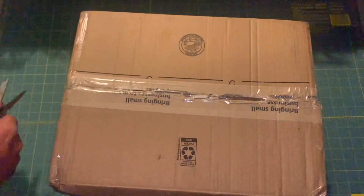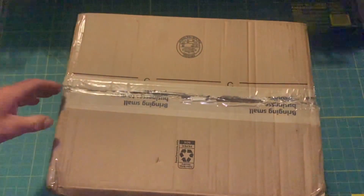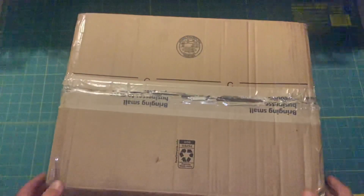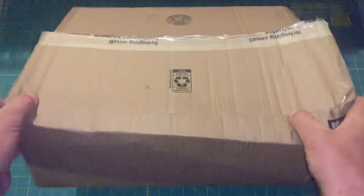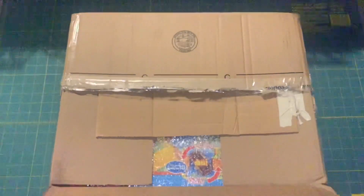Okay, you ready? There we go. All right, I'm hoping it's okay because it looks like it got squashed in shipping. I'm really hoping there's no damage to this box.